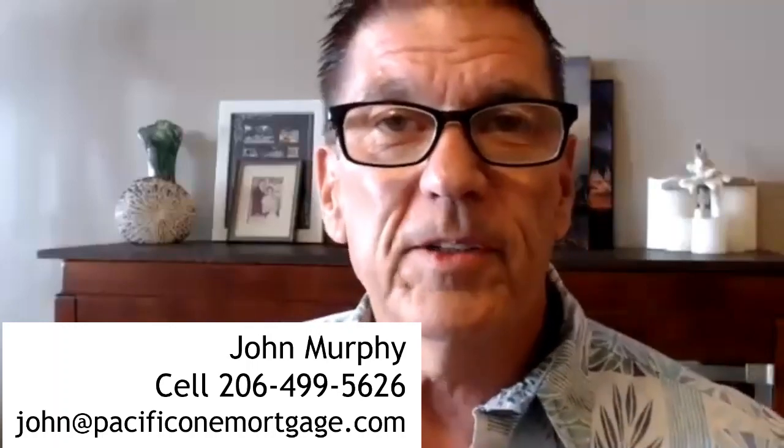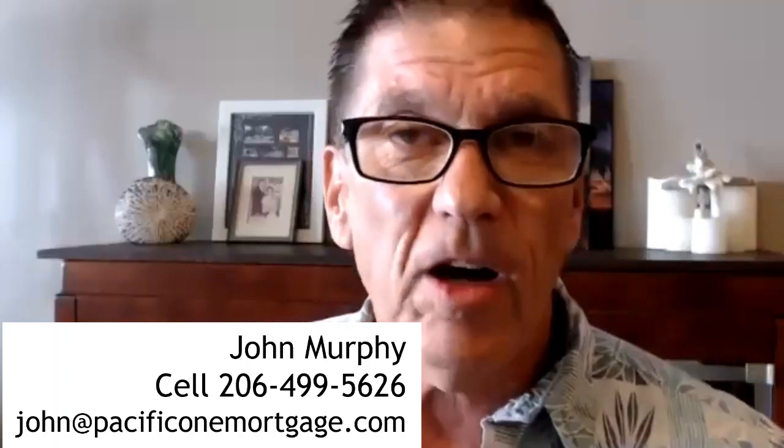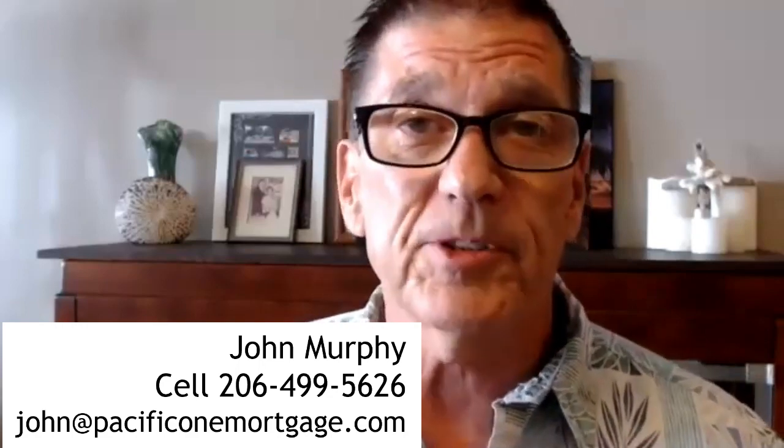In this video, we're going to talk about the all-in-one loan and its pros and its cons. It's not the loan for everybody, but it is certainly the most efficient loan for some people. So if you're interested in the all-in-one loan, you're in the right spot.